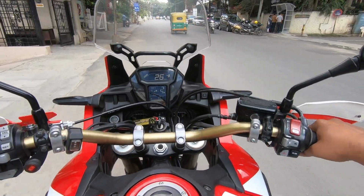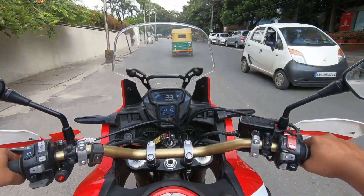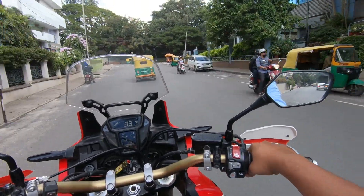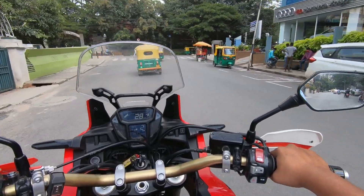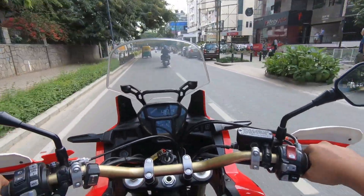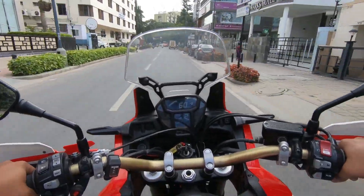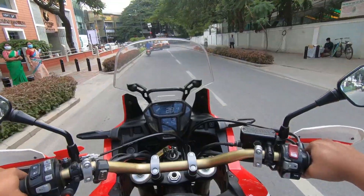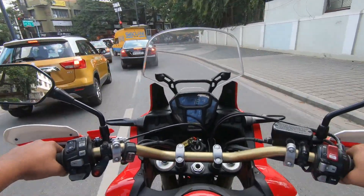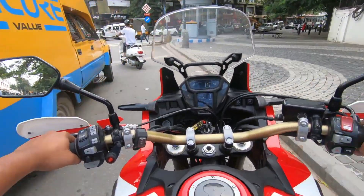Here we are trying the Africa Twin DCT. Very smooth, very refined. The vehicle is huge to look at, but it doesn't feel like that — it is highly responsive. This is a beautiful thousand CC motorcycle. It is more aggressive in sports mode. Let's try S1, S2, and S3. If things are favorable, we'll add this to the garage.